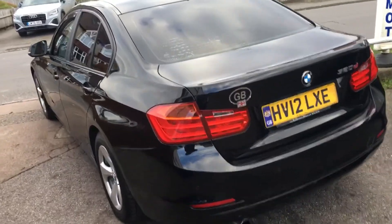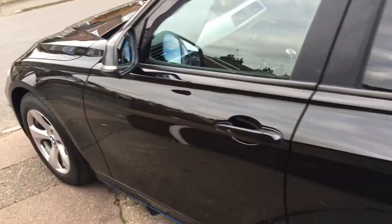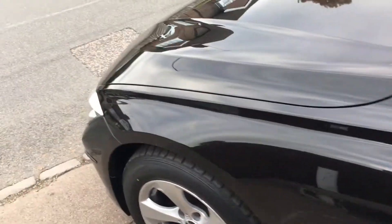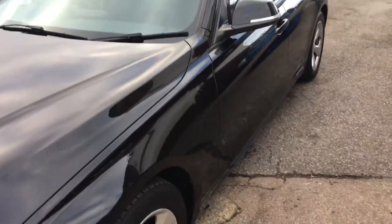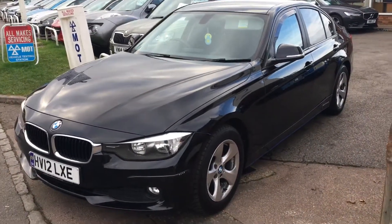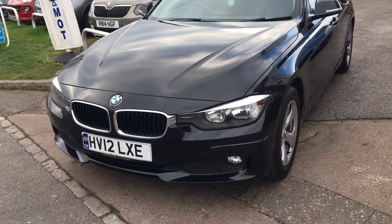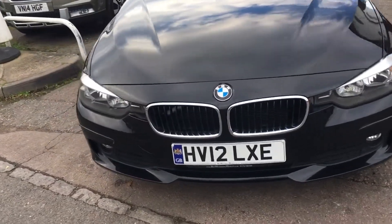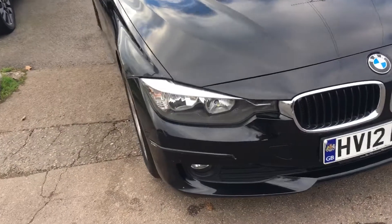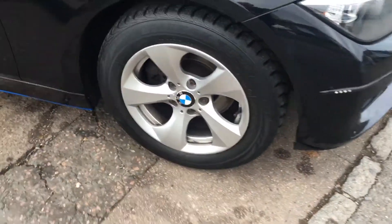As you can see from this video, the bodywork is in very, very good order indeed. The car is equipped with power steering, ABS, a grey cloth interior, and alloy wheels, just to name a few. As you can see from there, no scuffing on the alloys.